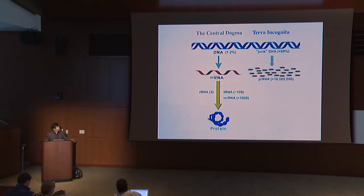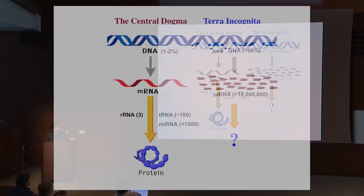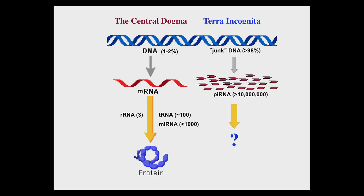Celebrations aside, the key question is: do any of these piRNAs have any function, or are they simply the RNA equivalent of genetic junk? To address this question, I'd like to briefly review my lab's earlier work that led to our latest discovery.